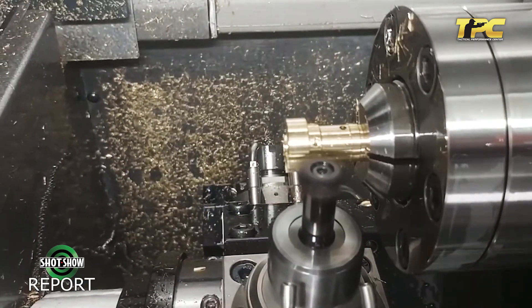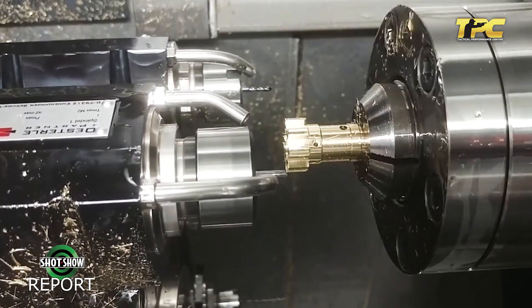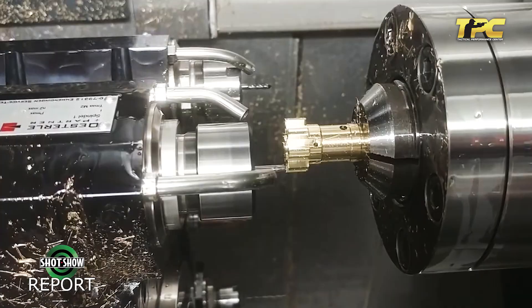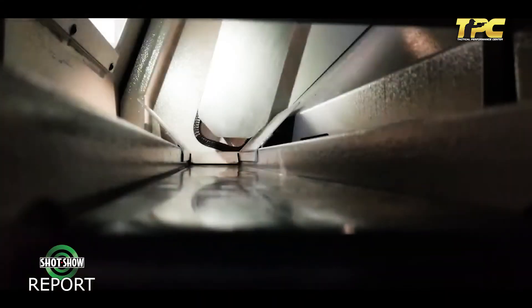So essentially every five minutes this part is coming out of the machine? Correct. The machining is complete and you just go after your heat treating — there's no additional machining required after the first machining operation. What you're looking at is the part as it comes off our machine.